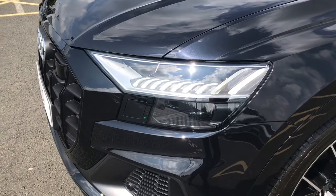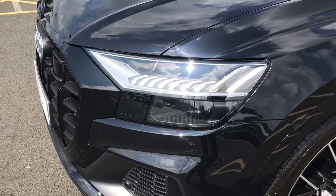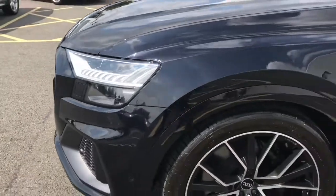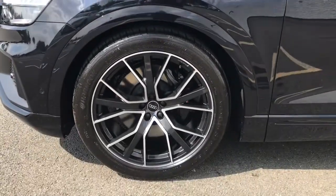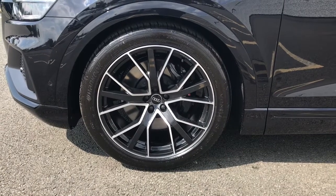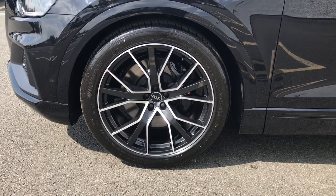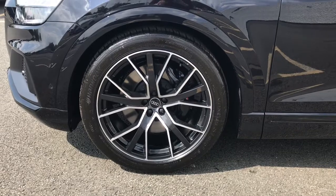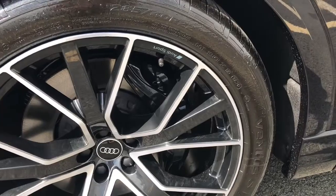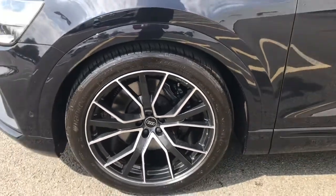We have the HD matrix LED headlights which are not only fantastically bright but also do not dazzle oncoming vehicles. We've got the 22-inch 5 V-spoke star design gloss black alloy wheels, and this model also features the sporty black painted brake calipers with the S model embossed logo.